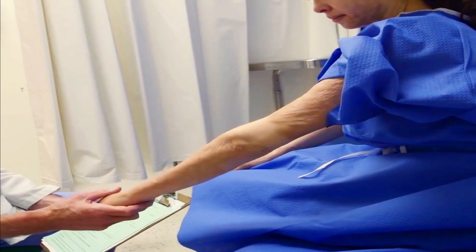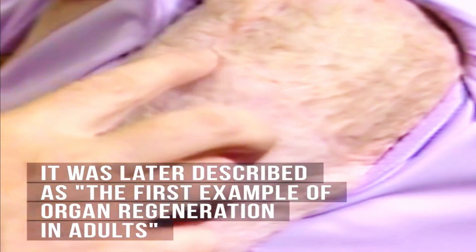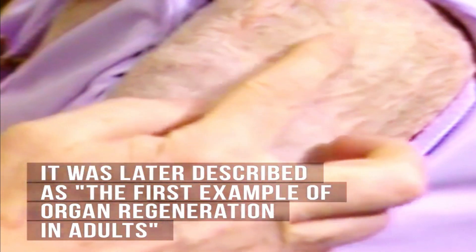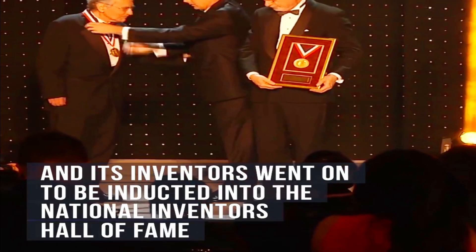It worked so well that the name artificial skin didn't do the discovery justice. It was later described as the first example of organ regeneration in adults, and its inventors went on to be inducted into the National Inventors Hall of Fame.